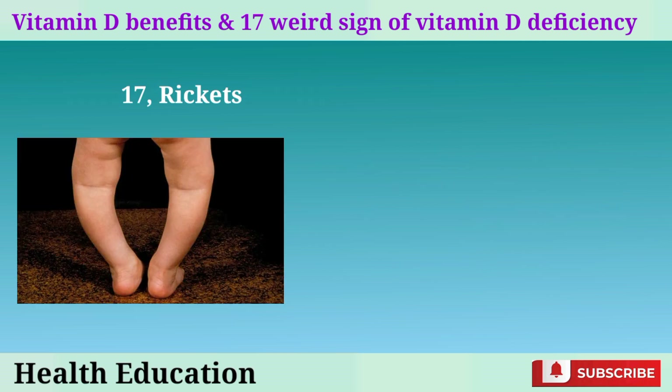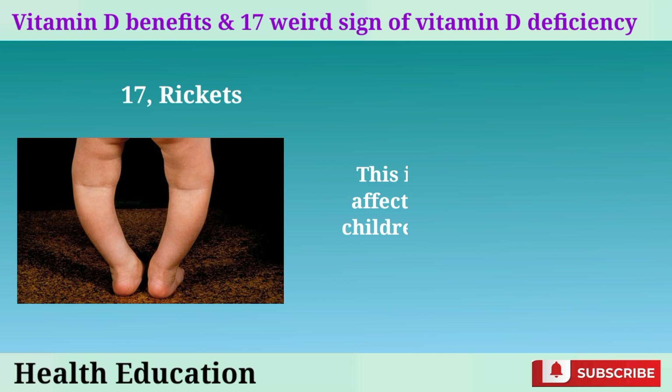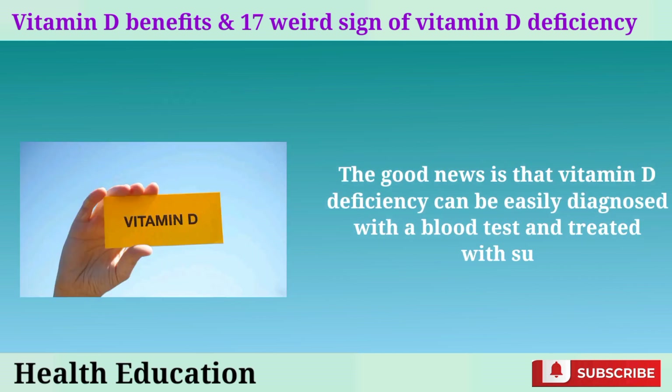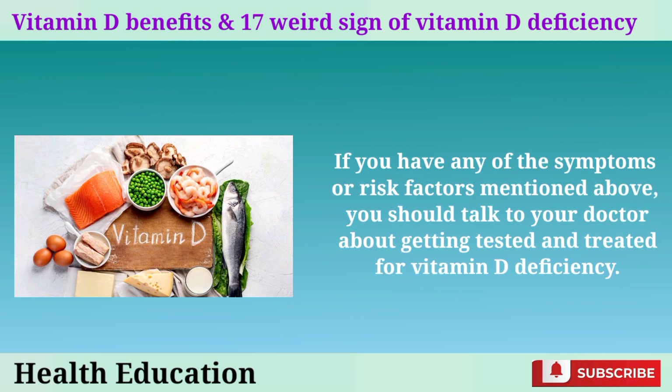17. Rickets. This is a rare condition that affects bone development in children due to severe vitamin D deficiency. It causes softening and deformity of the bones, such as bowed legs, knock knees, curved spine, and enlarged joints. The good news is that vitamin D deficiency can be easily diagnosed with a blood test and treated with supplements or injections. If you have any of the symptoms or risk factors mentioned, you should talk to your doctor about getting tested and treated.